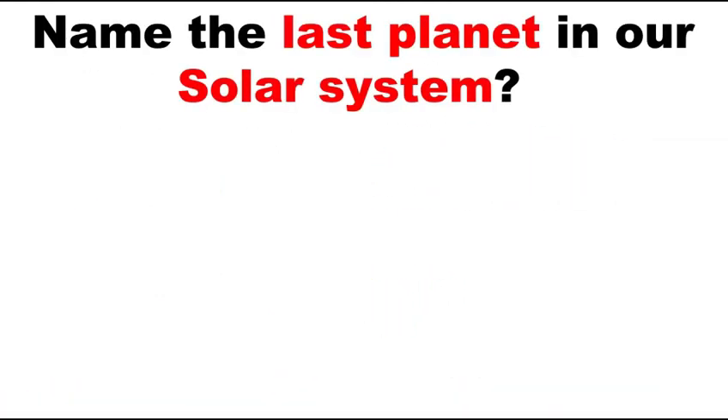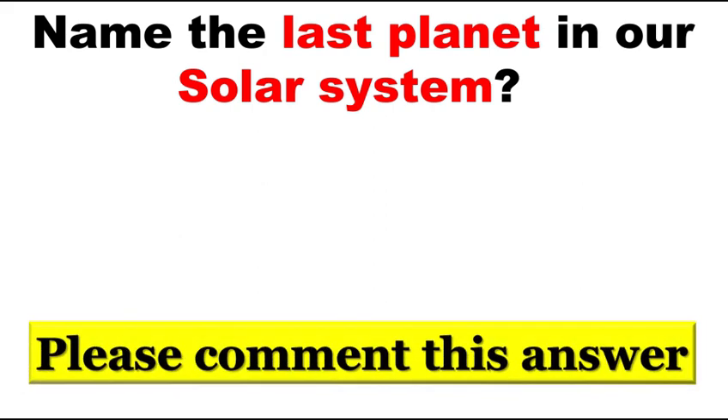Name the last planet in our solar system. Please comment this answer in the comment box and subscribe to my channel to watch the latest videos.